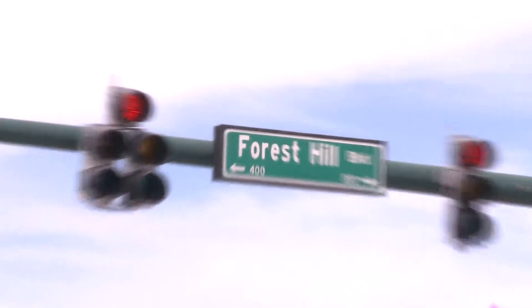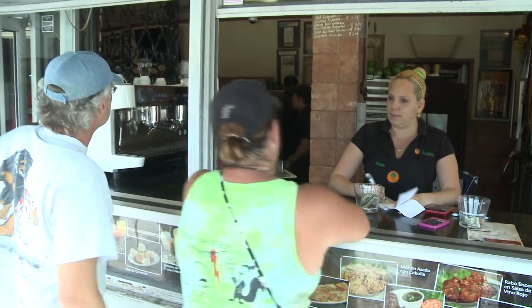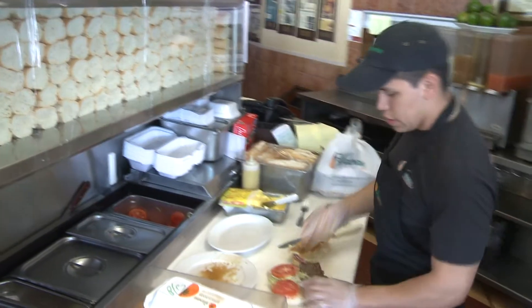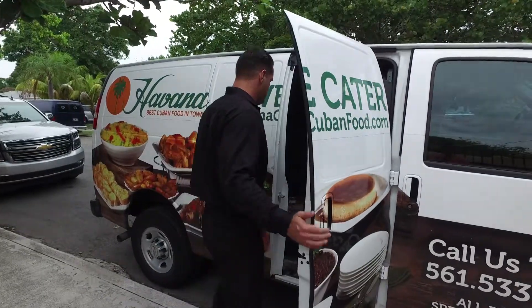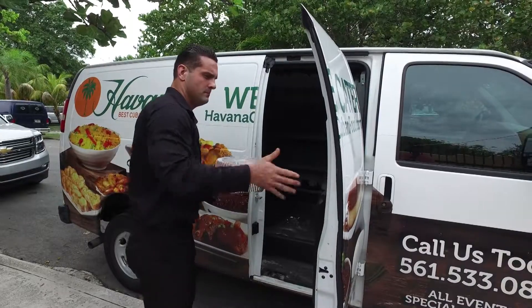If you've ever driven by the corner of Forest Hill Boulevard and Dixie Highway, you no doubt have seen the line at the pickup window morning, noon, night, even overnight. Being open 24 hours a day with a full menu isn't accommodating enough — they also cater. You can call and pick it up or have it delivered for a party of two to hundreds.